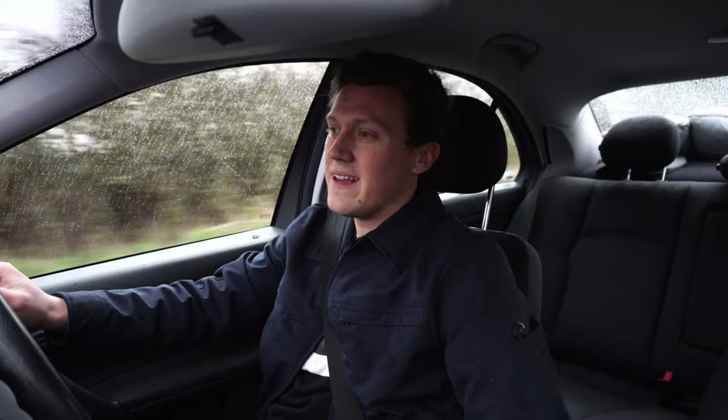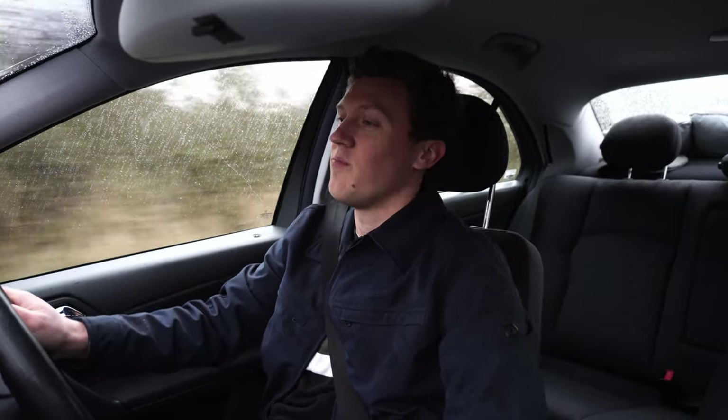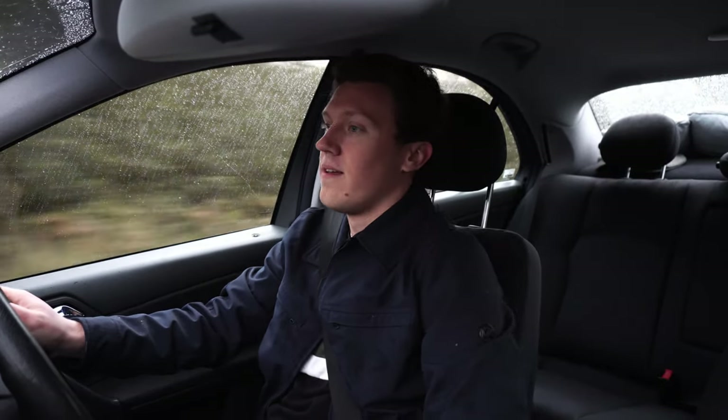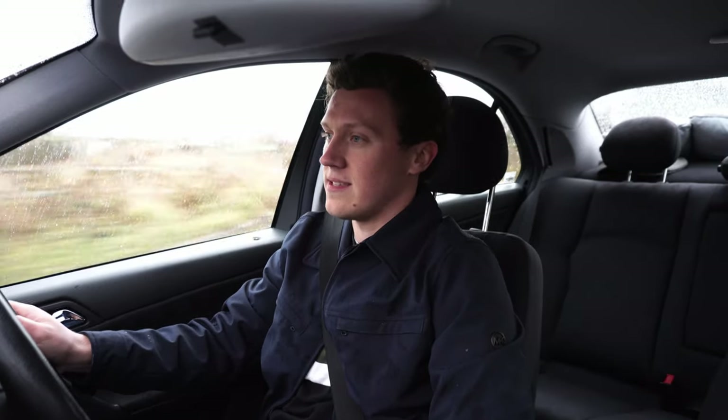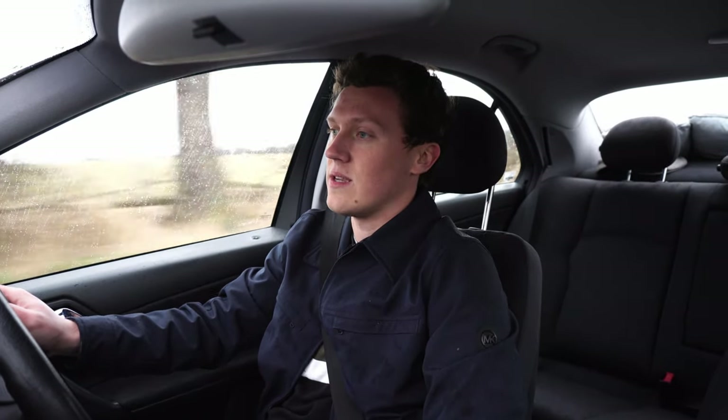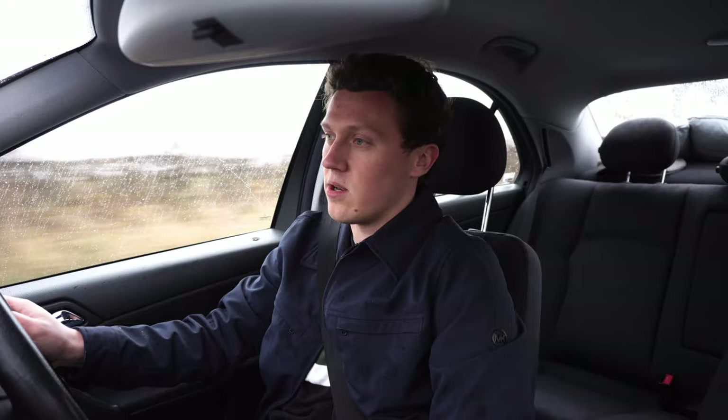What makes an ultimate winter beater? For me it has to be something that is reliable, affordable, but also usable. This W203 seems to tick all of those boxes. The price was 1,250 pounds — kind of crazy considering the condition this thing is in — and it's been running absolutely fine.